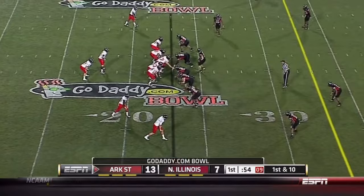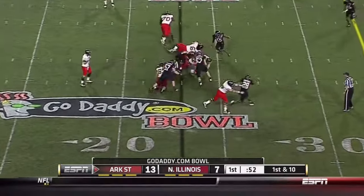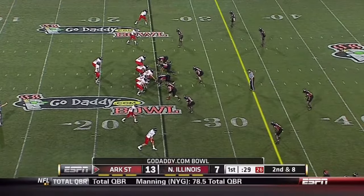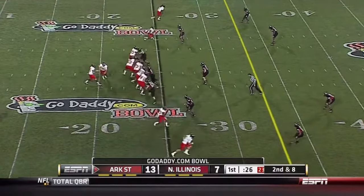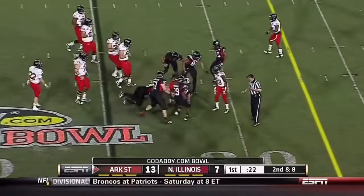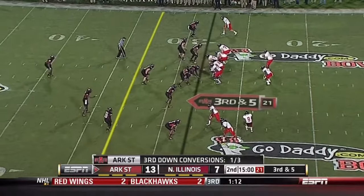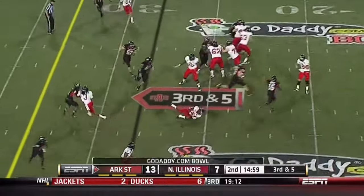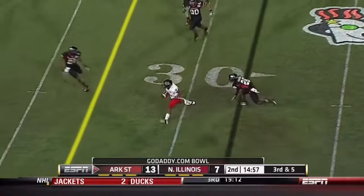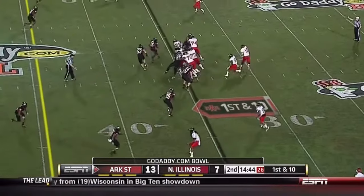54 seconds to go in the opening quarter — it has been entertaining, to say the least. A running play here on second and eight. Applin will run, lowers his shoulder at the 28-yard line. Applin sprinting out, throws on the run — getting out of a tackle is Frampton.